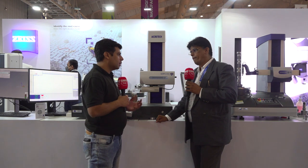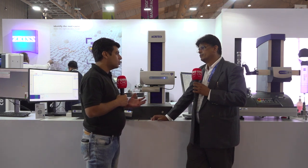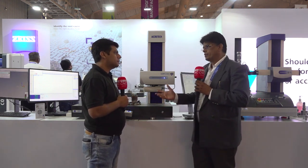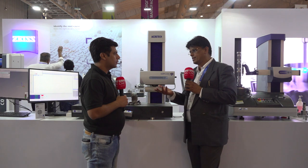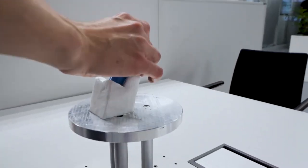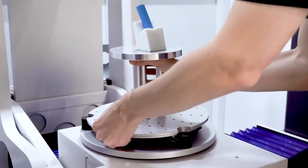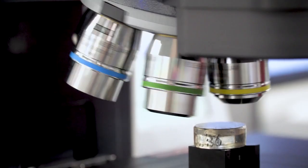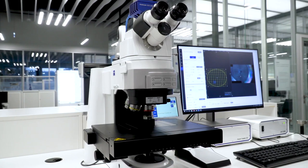70% of the cost of an electric vehicle comes from the battery. Zeiss provides solutions to improve battery quality starting with raw material inspection. A cell consists of anode material, cathode material, and a separator. We have solutions to check each of these independently using our digital microscopes — smart proof digital microscopes that can inspect the separator and anode/cathode materials.